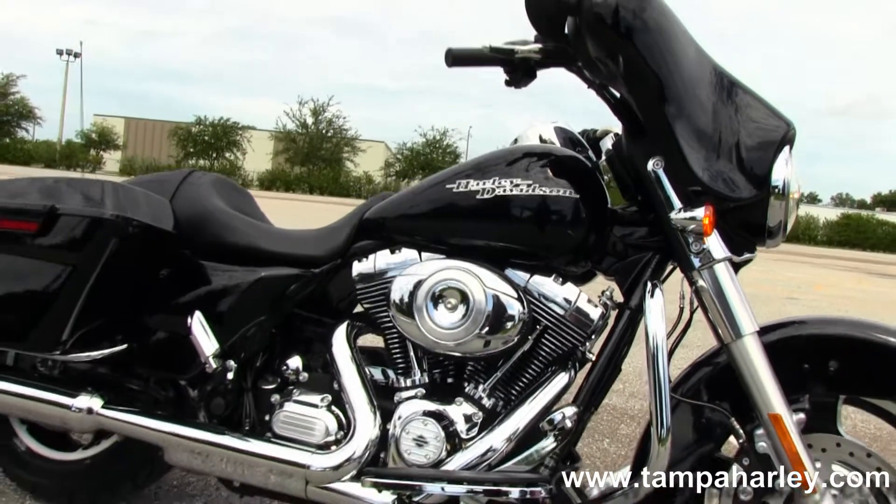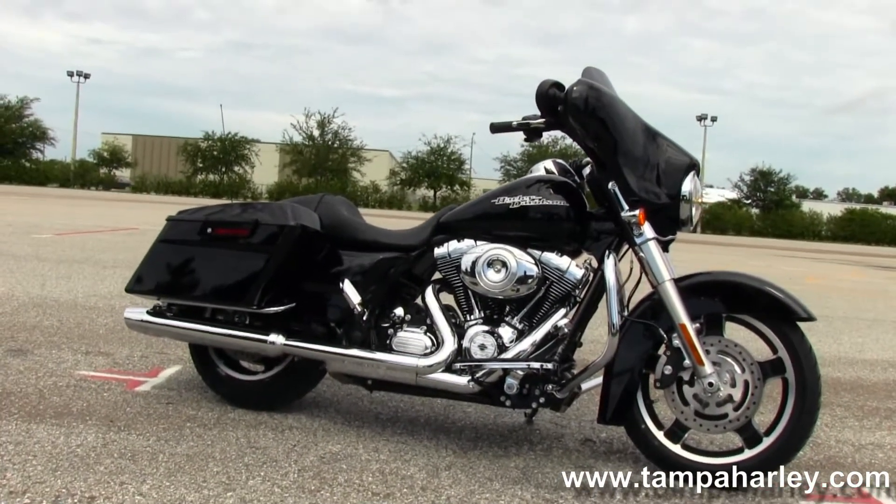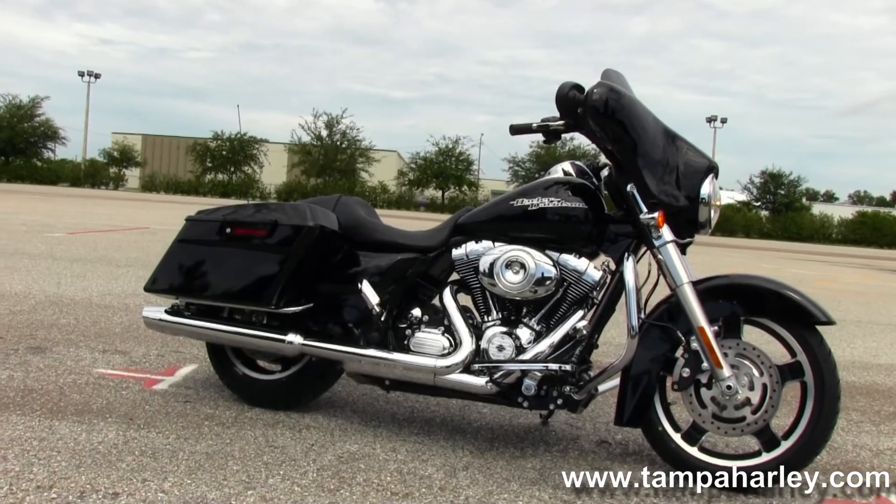We take anything on trade — import motorcycles, cars, campers, trucks, boats, RVs — you name it, we take it as long as we don't have to feed it. We're rated number one in customer service.